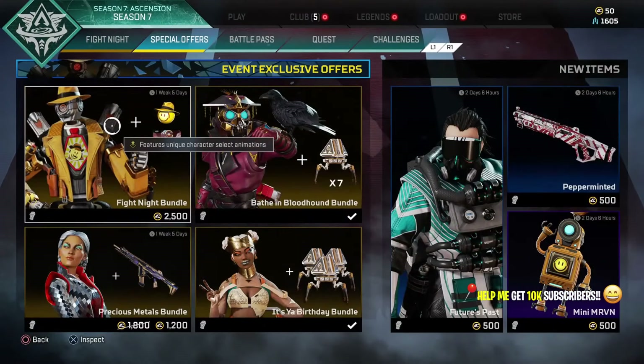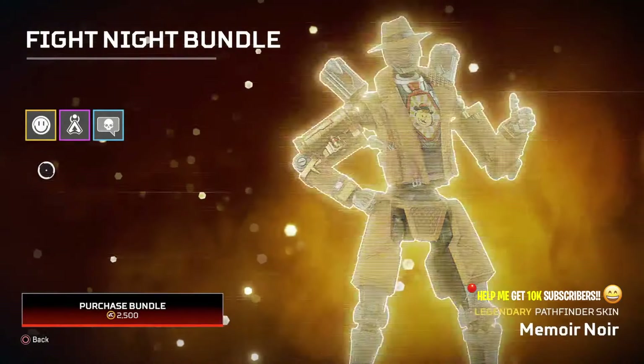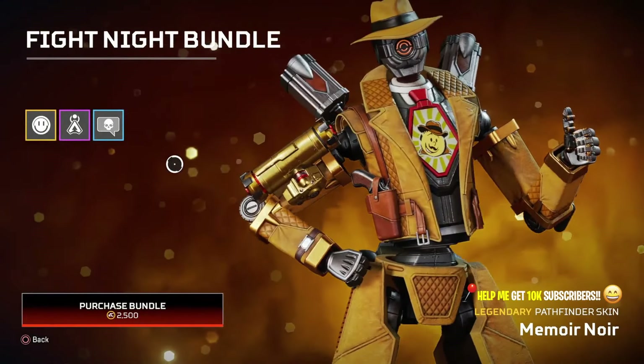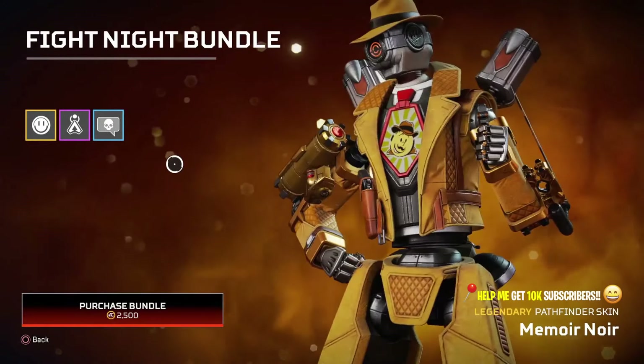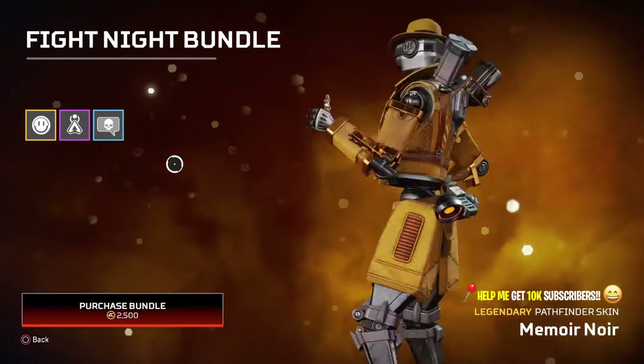It will cost you 2500 Apex coins to get it from the bundle. You get a charm and an amazing quip as well. The quip is absolutely amazing and extremely annoying when people kill you and use it on you, but it's a very good quip, very good charm, and very good skin.